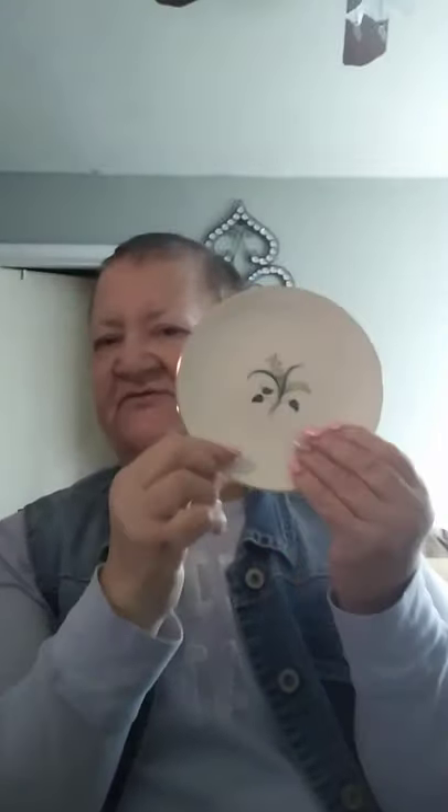I picked up this little plate. I just like to pick them up sometimes - you can use it as a trinket dish. It was 50 cents.